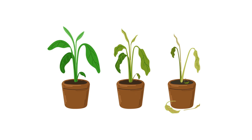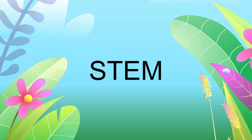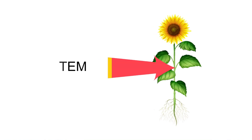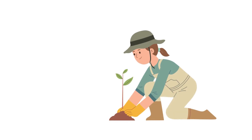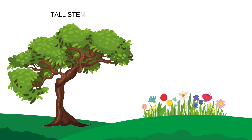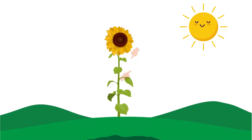Now let's move on to the stem, which acts as the backbone of the plant. It helps transport water, nutrients, and sugar throughout the plant. Some stems are tall and strong like those of trees, while others are short and slender like those of flowers. The stem also holds up the leaves and flowers.